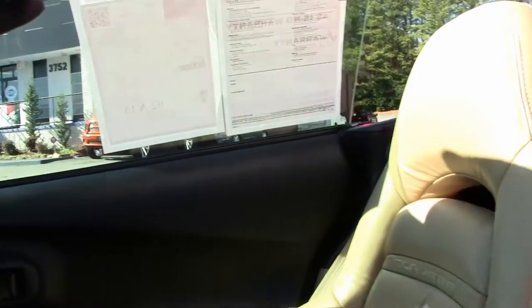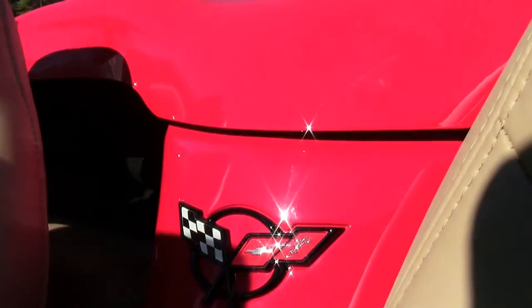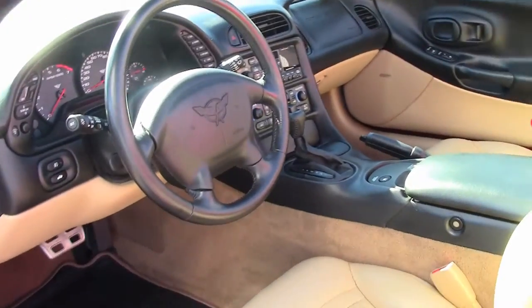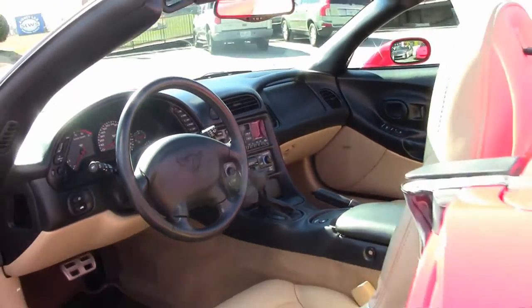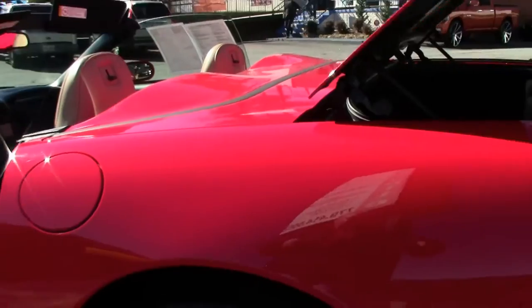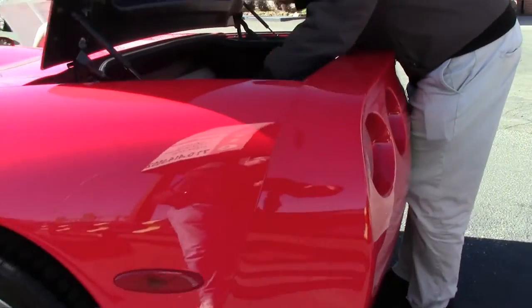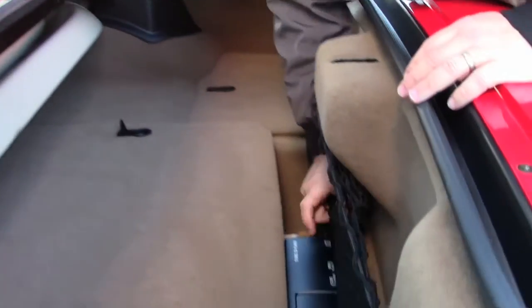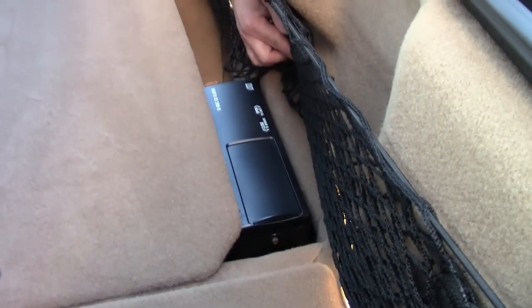Corvette. And of course it does have a tan top that's in very good shape. We'll notice the carpeting in the back. And for those of you who are wondering, yes, a 12-disc changer as well.